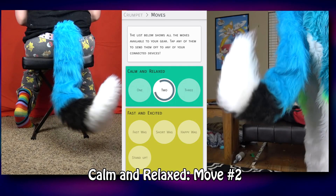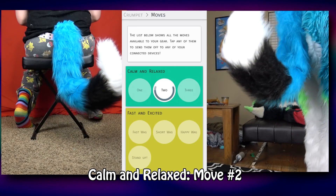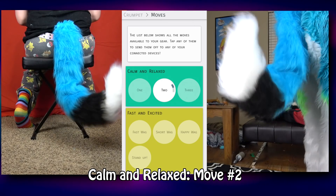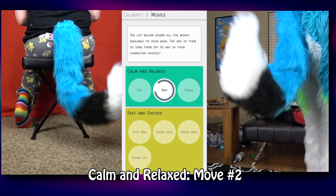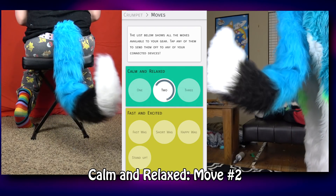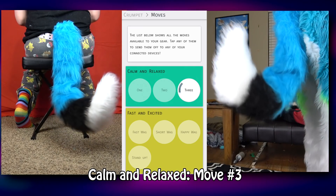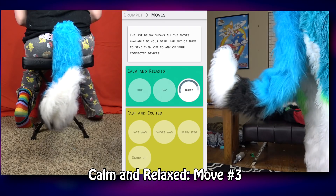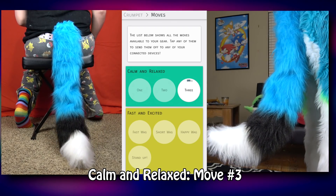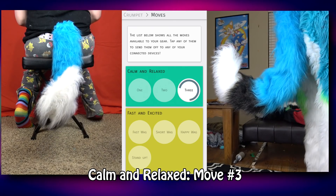Move number two is a little faster, more aggressive, and busier. I can feel it tugging a lot harder — to the point my body is ever so slightly involuntarily swaying. This tail wag could be used to indicate that you're very happy about something. Move number three feels like a combination of one and two; the motion reminds me of an old printer head moving back and forth.